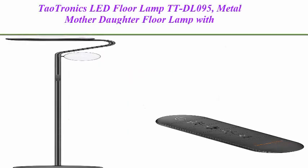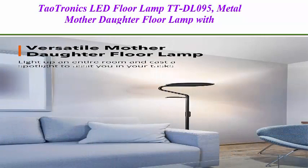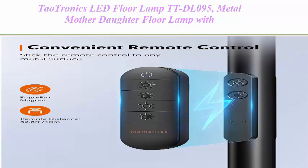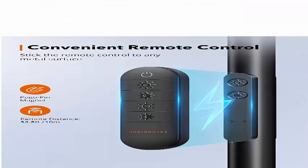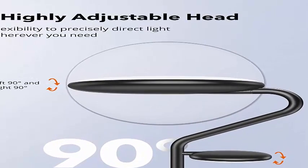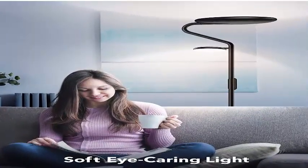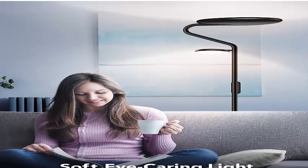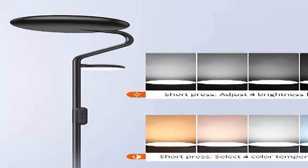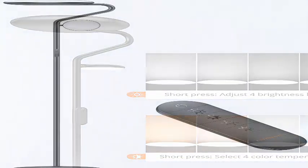Top 3: TaoTronics LED Floor Lamp TTD-L095, a metal mother-daughter floor lamp with reading light — 36W, 4 brightness levels, and 4 color temperatures, adjustable with remote and touch control for living room and bedroom. The 32W main lamp with an 11-inch diameter shines toward the ceiling to diffuse soft light throughout a whole room, while the 9W side lamp provides focused light for reading or crafts.